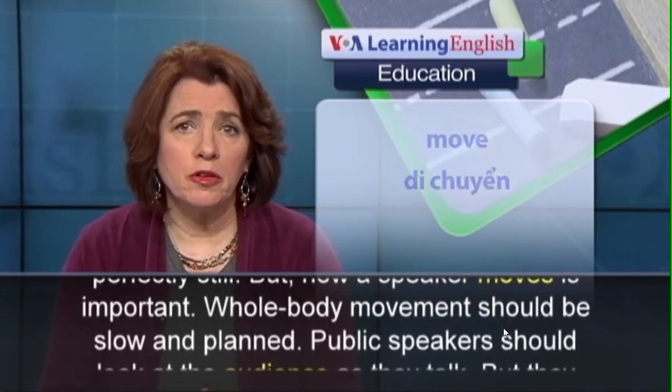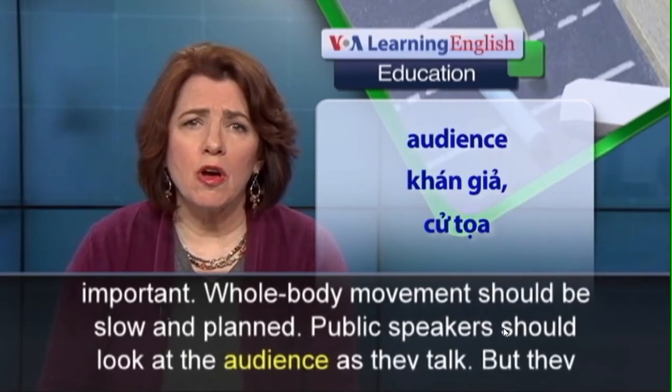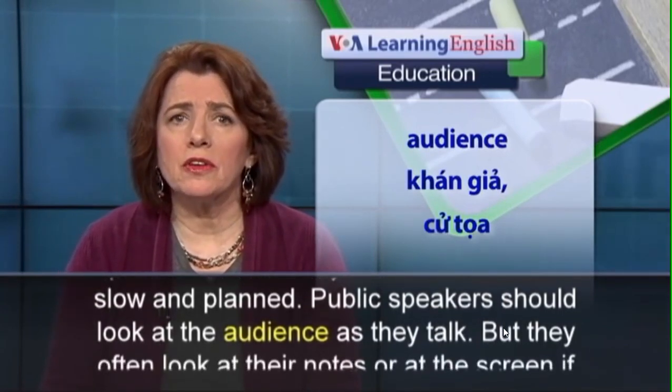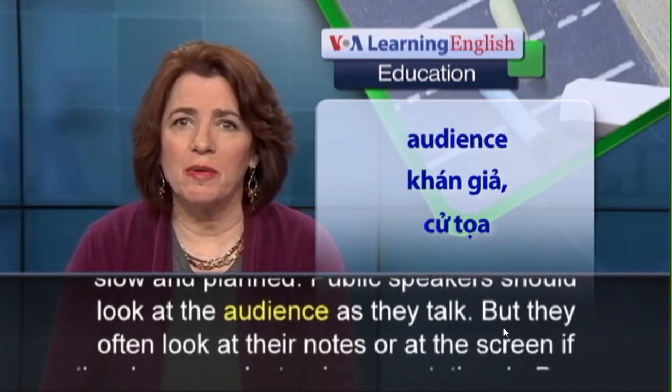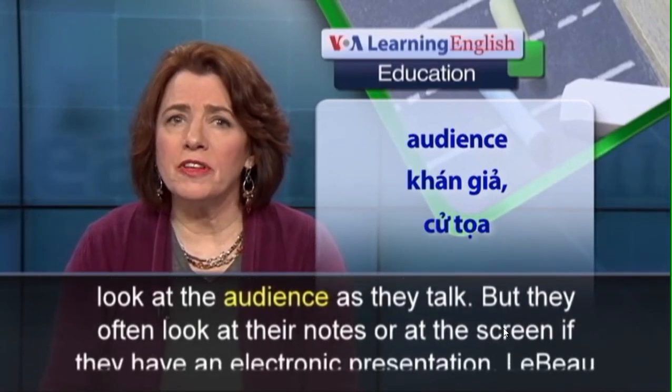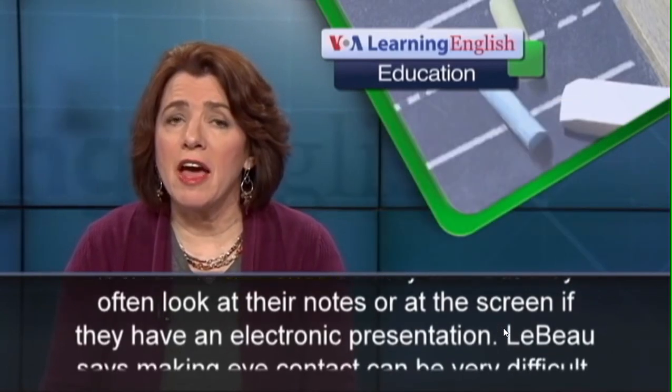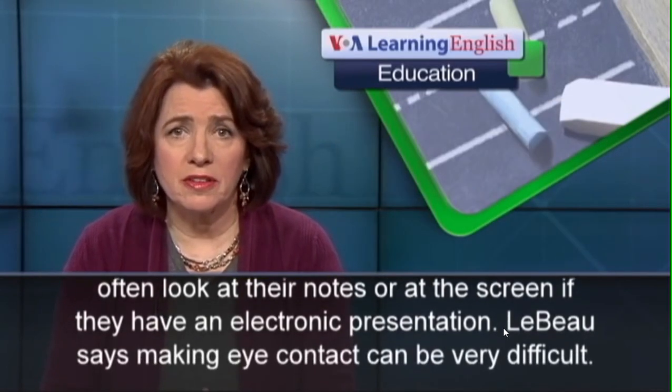Whole body movement should be slow and planned. Public speakers should look at the audience as they talk, but they often look at their notes or at the screen if they have an electronic presentation.